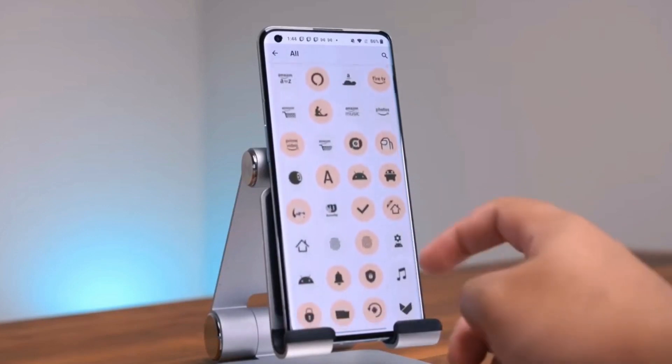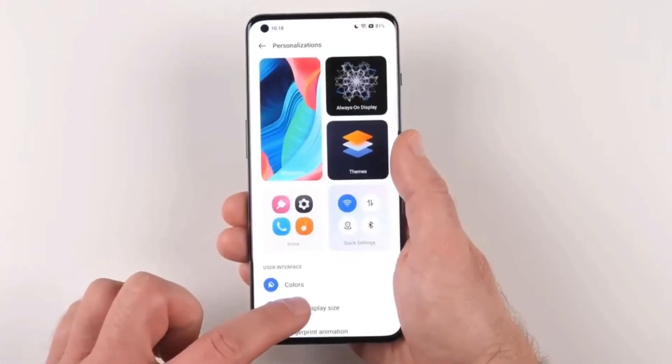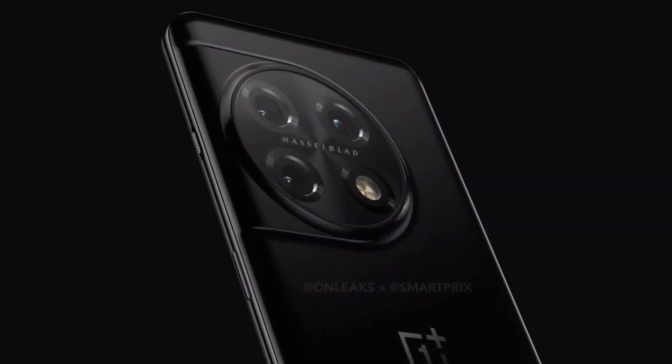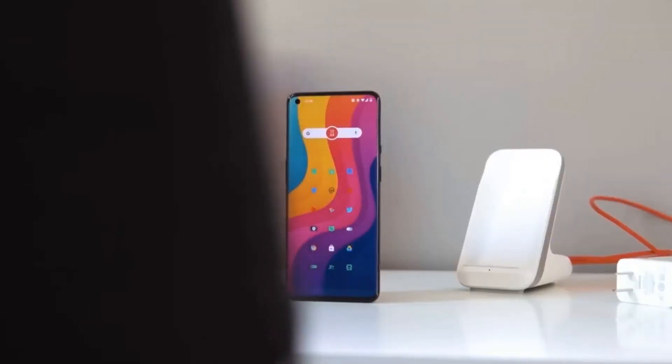The squared-off block has now turned circular, with two lines extending off of the main round body to join the side rail. It's yet another new design for OnePlus, but it looks good at least, according to these renders.